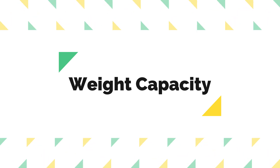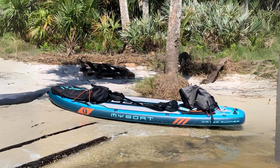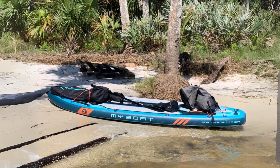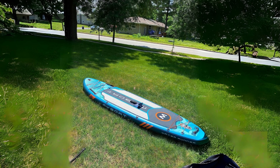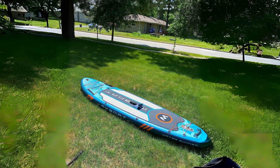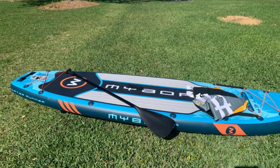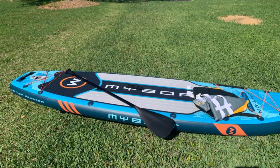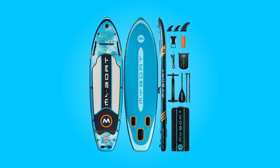Weight capacity: designed with versatility in mind, this paddleboard accommodates a weight limit of up to 370 pounds. This feature caters to a wide range of users, including beginners, families with children, SUP yogis, and intermediate paddlers. Whether solo or with a companion, there's ample room for both riders and additional cargo, ensuring a comfortable and enjoyable outing on the water.